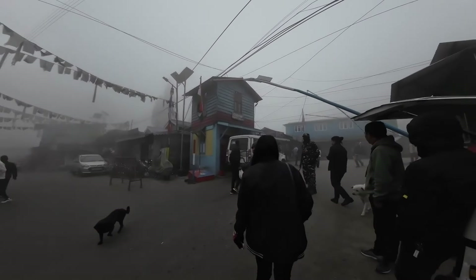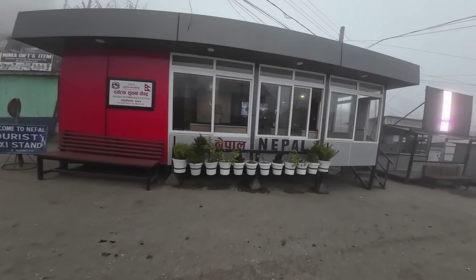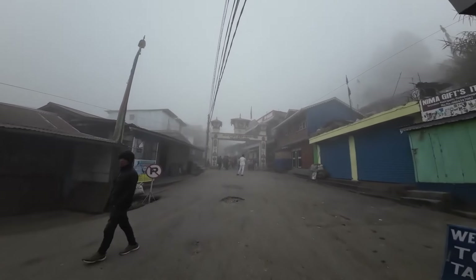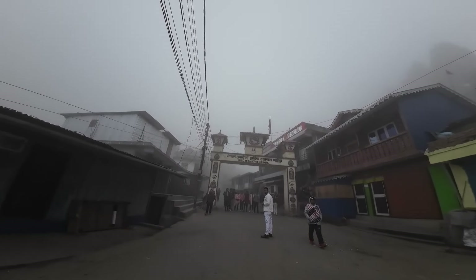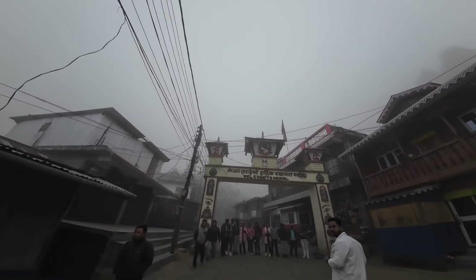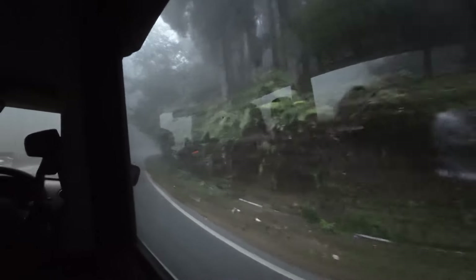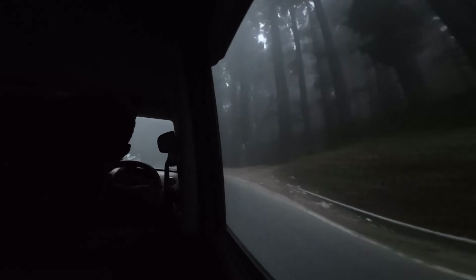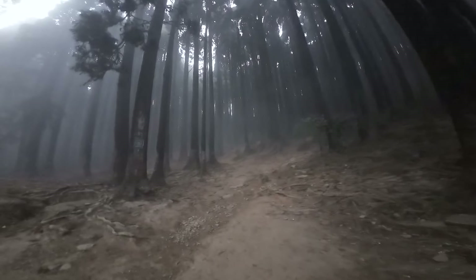We are going to the next place — Pashupatinath Mandir. We are going to be able to find peace here. We are going to be at the Pashupatinath Mandir, officially in Nepal. We are going to find our peace and visit the Pashupatinath temple. Let's go to our hotel.